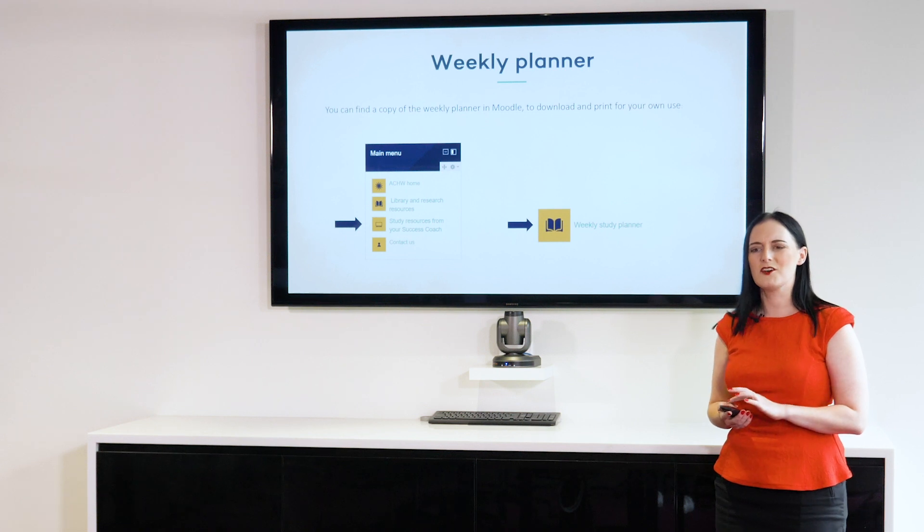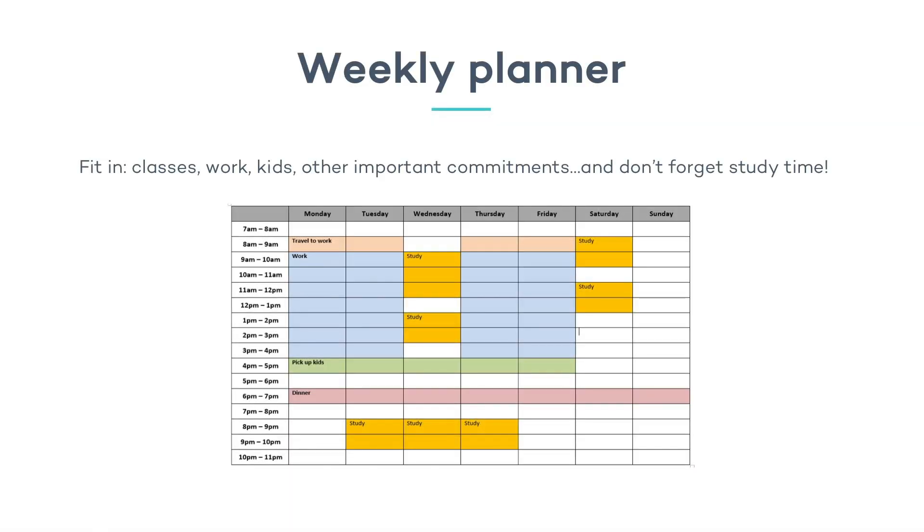So let's look at a completed example. In my example, you'll notice that I've actually color coded this one. I'm not a very visual person, so the colors help me remember which bit belongs to which — for example, all my blue parts are when I'm at work. This is based on working four days a week, nine till four, then picking up my kids between four and five. I've also allowed myself some time to travel to work — I'm driving between eight and nine in the morning. So I need to make sure that I put in my travel time. Now if you're catching a bus or a train, you might be able to fit in some study at that time as well, but if you're driving, you might have to find another time.